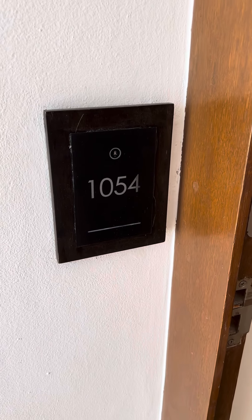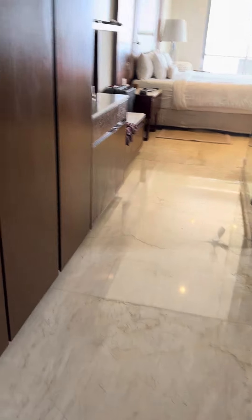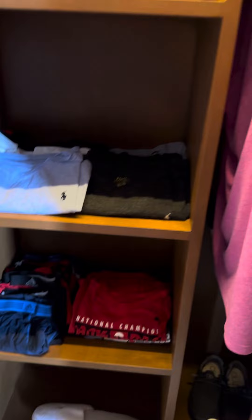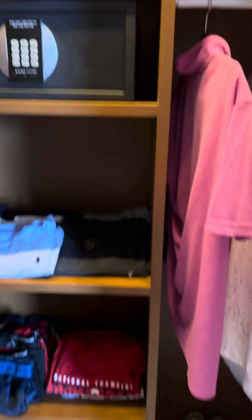Hello everyone, this is a room tour of room 1054 at the LeBlanc in Cabo San Lucas. When you come in, you have a couple of really nice sized closets in this room with a safe.